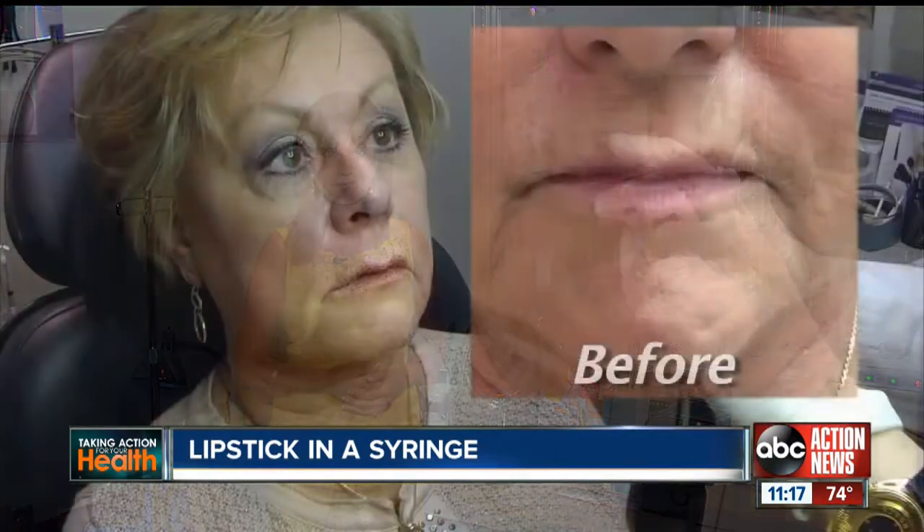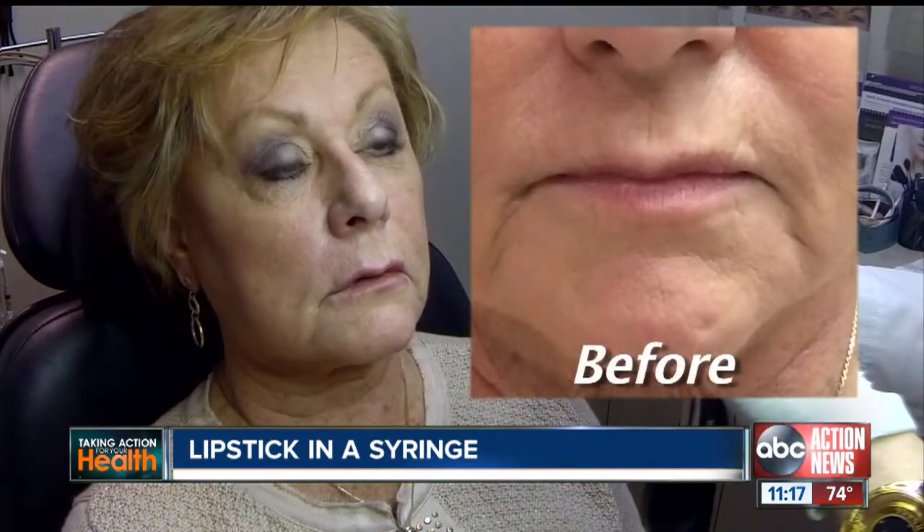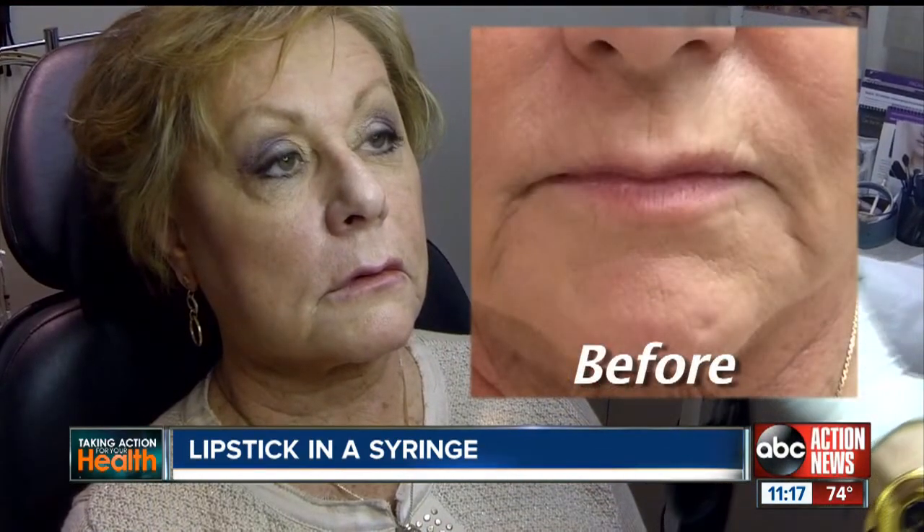Previous products have lasted for about three to four months, but this one is supposed to last six months. Here's Phyllis's after picture. Do you see a subtle difference? I do see a difference.